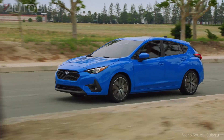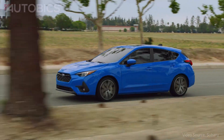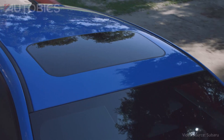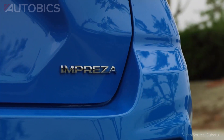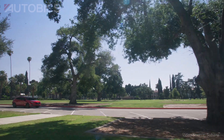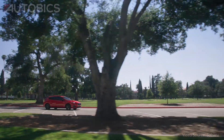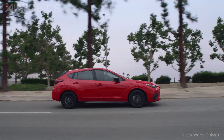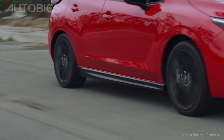The 2024 Impreza lineup receives a sporty new look and comes standard with the latest generation of EyeSight Driver Assist technology. The Subaru Starlink 11.6-inch Multimedia Plus system is available for the first time on Impreza and comes equipped with wireless Apple CarPlay and wireless Android Auto. The system also offers on-screen controls for audio, climate, and vehicle features.